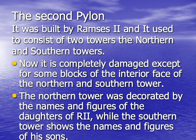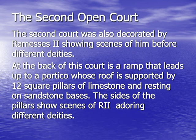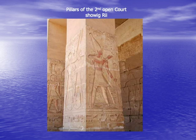The back of the first portico leads to the second pylon, also built by King Rameses II out of sandstone, consisting of two towers. Nowadays it is completely damaged except for some blocks of the interior face of the northern and the southern tower. The northern tower was decorated by names and figures of the daughters of Rameses II, while the southern tower shows the names and figures of his sons. As for the second open court, which was also built by Rameses II out of sandstone, the back of the court is the third ramp that leads to the second portico, whose roof is supported by 12 pillars made out of limestone and resting on sandstone bases. The sides of these pillars show Rameses II adoring different deities.